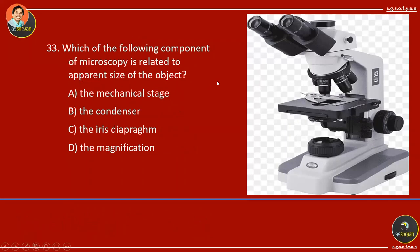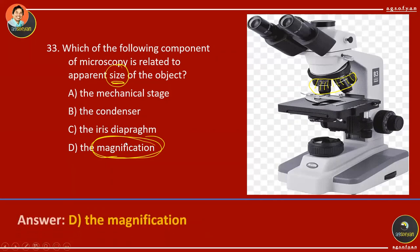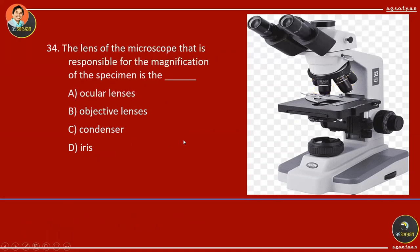Which component of microscopy is related to apparent size of the object? Magnification — it is part of the microscope used to increase the size of the object. The lens responsible for magnification of the specimen is the objective lens. There are four objective lenses; you can start from lower magnification and increase to the next until the longest one, which provides the highest magnification.